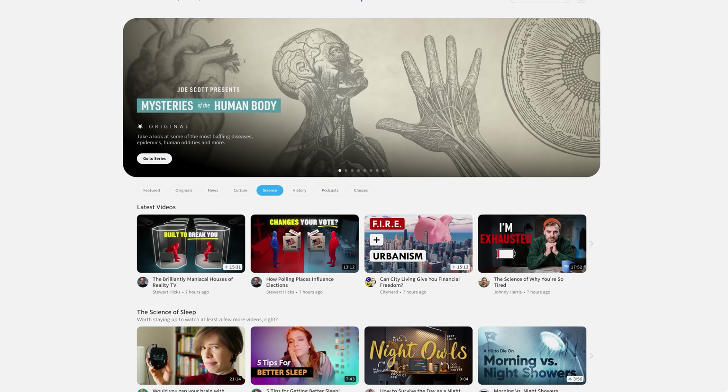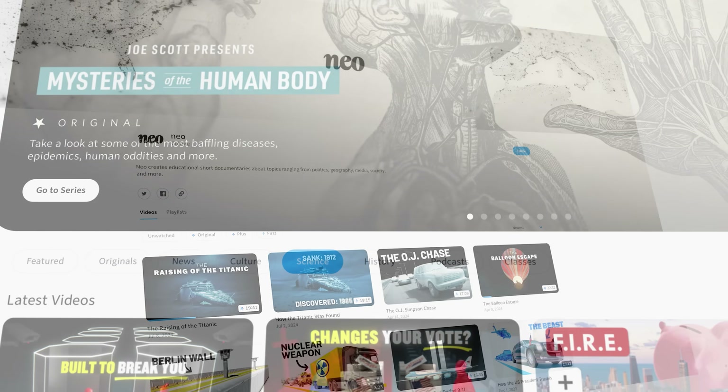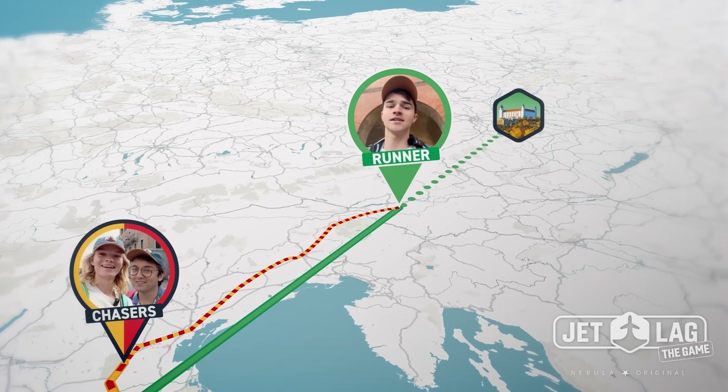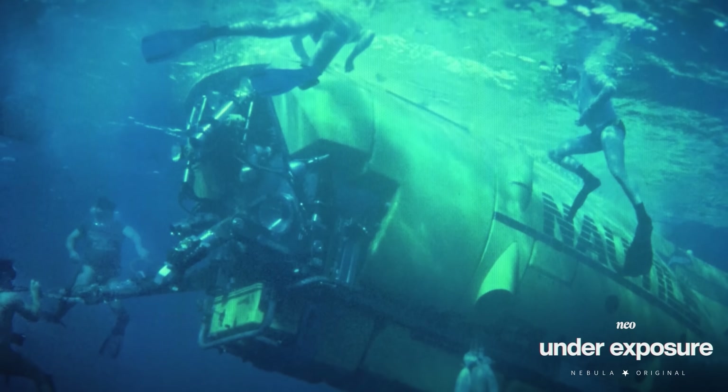You've heard me talk about Nebula before—it's a streaming service built by and for independent creators, including a lot of my favorites like NEO, Wendover Productions, The Coding Train, and Branch Education. Independently produced content is most of what I watch these days—I just like the authenticity and thoughtfulness of videos that haven't been through a writer's room and 10 levels of studio executives. Someone said that Nebula's like Netflix for people who love trains. Nebula is totally ad-free with tons of excellent channels and lots of original series and specials like NEO's video on the Titanic.